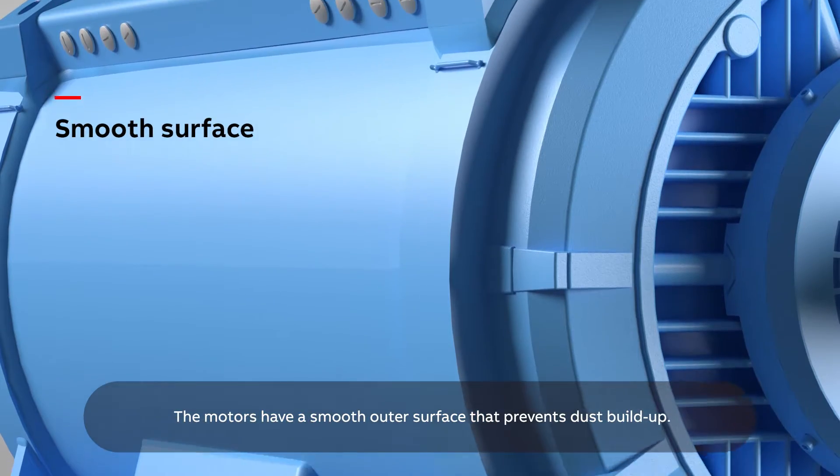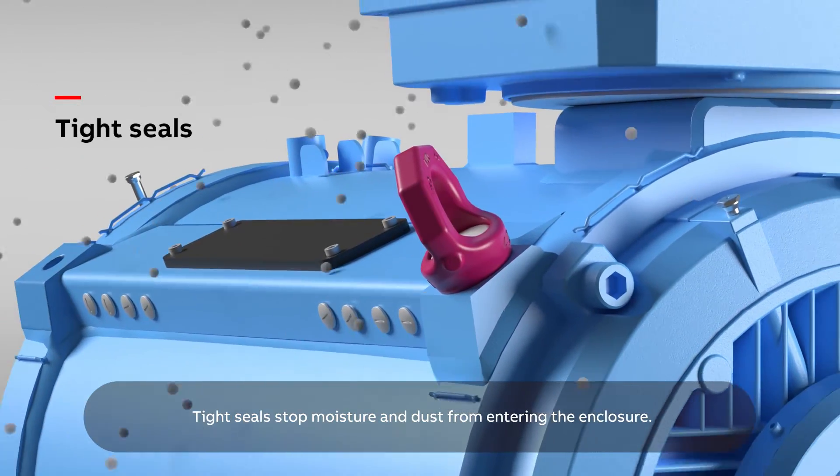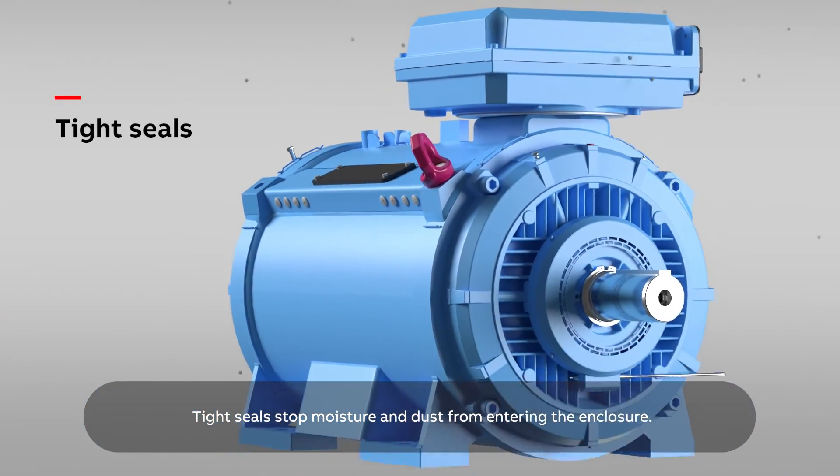The motors have a smooth outer surface that prevents dust buildup. Tight seals stop moisture and dust from entering the enclosure.